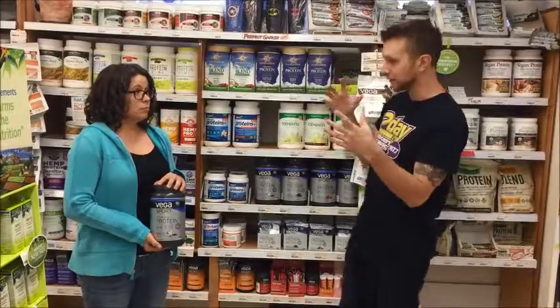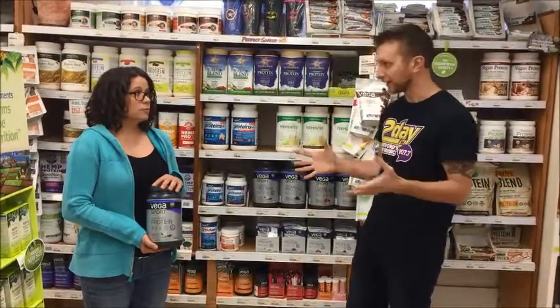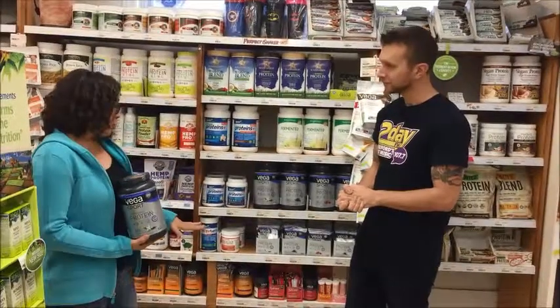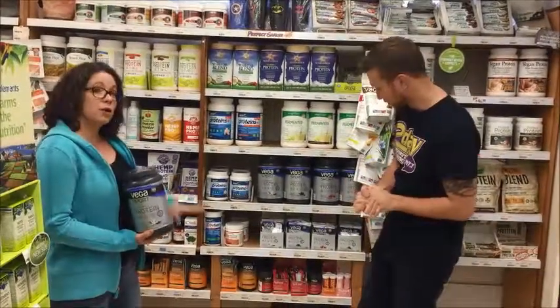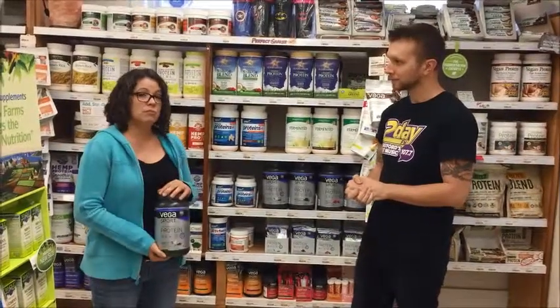And it doesn't come just in the powder form. There are also lots of different other products in the same overarching brand. They have a whole sport line — a pre-workout energizer, a recovery accelerator, a rehydrator blend, lots of tasty products.